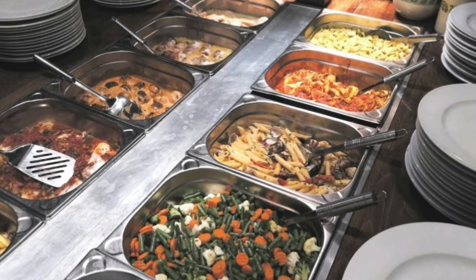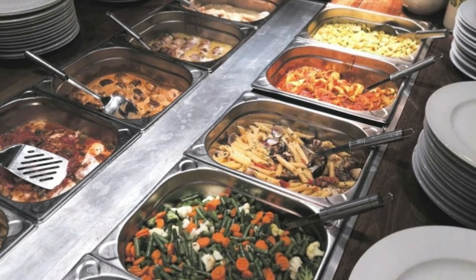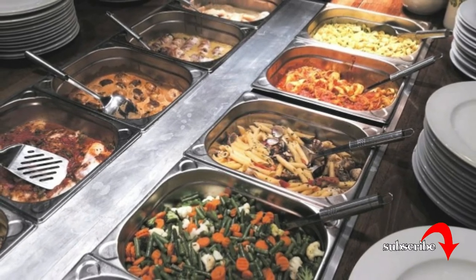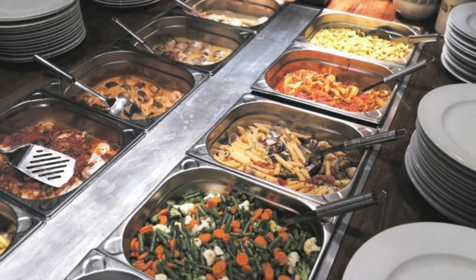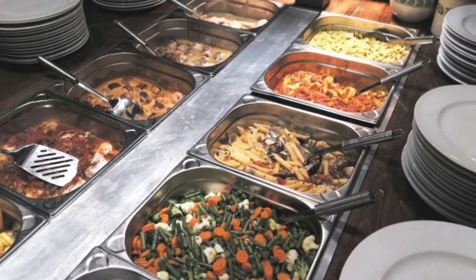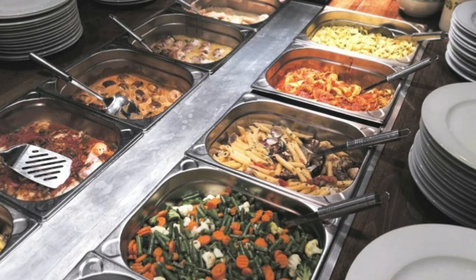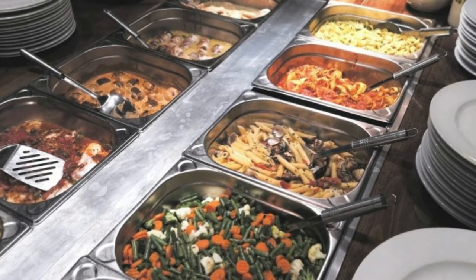Buffets, all-you-can-eat or otherwise, are a staple of American cuisine. Call it a holdover from our American Revolution days and desire for independence, or chalk it up to the nostalgia of feeling like we're in school again. Americans love serving themselves food from long queues where everything is on display. For the all-you-can-eat variety, there's also probably something tied to our 'pull yourself up by your bootstraps' mentality associated with getting our money's worth.